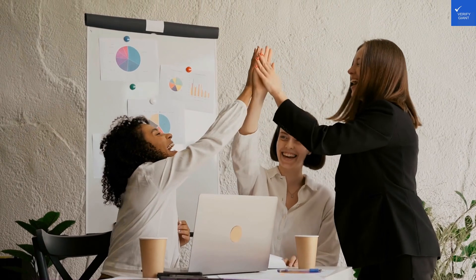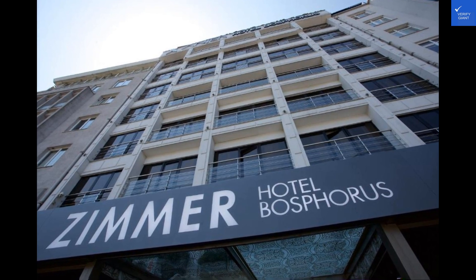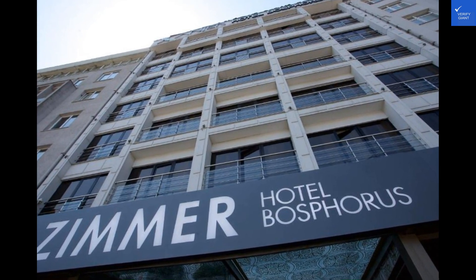If you are looking for alternatives, consider exploring other top-rated hotels in the area such as the Grand Hyatt Istanbul or the Carlton Istanbul. Each offers its own unique charm and style to cater to discerning guests.